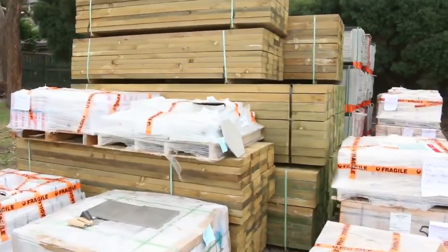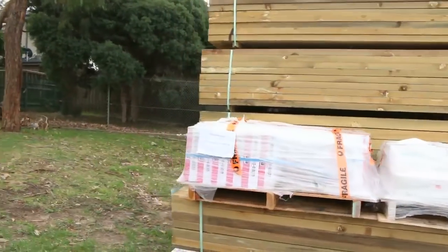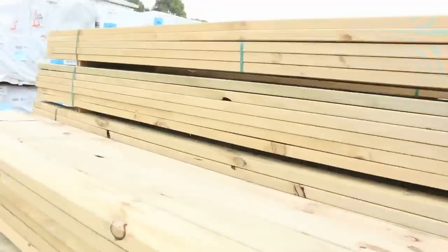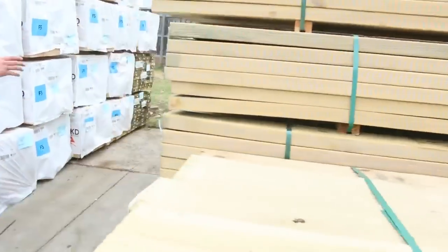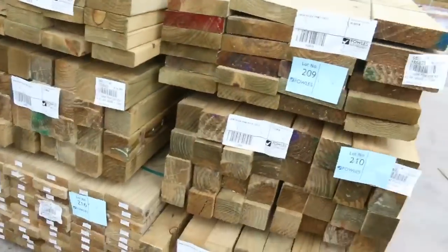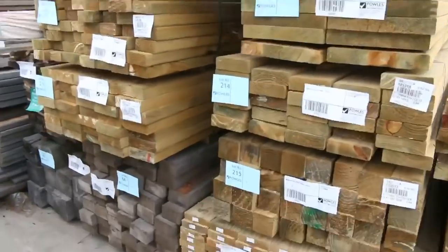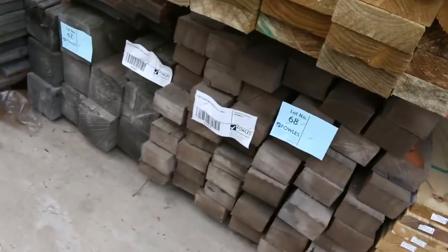Some more treated pine that just rolled up this morning — some 90 by 90 posts here. We've got some 90 by 45 treated, there's some 140 by 45, 140 by 35. I've got a bit of weathered material over here which will just be cleared to the highest bidder.